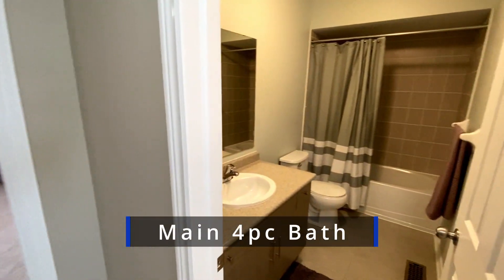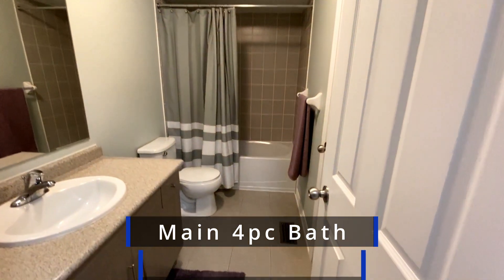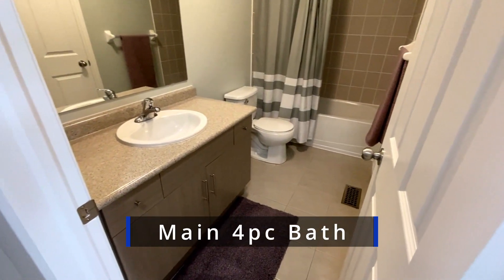The main bath is a four-piece — shower tub combination with a tile surround, ceramic tile floor, and a single sink vanity.